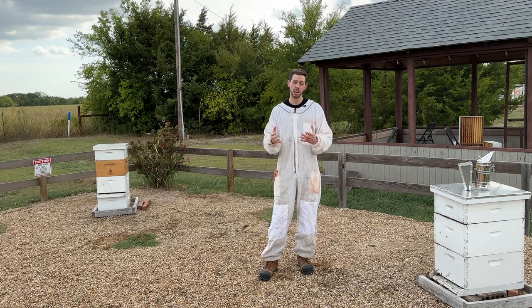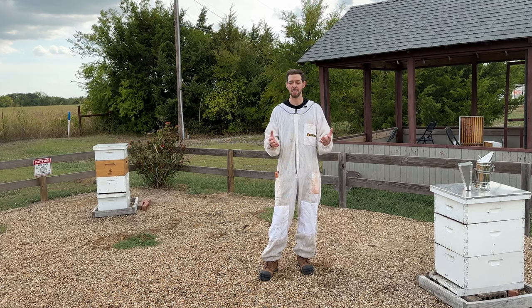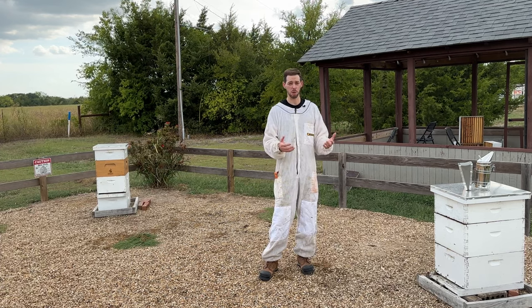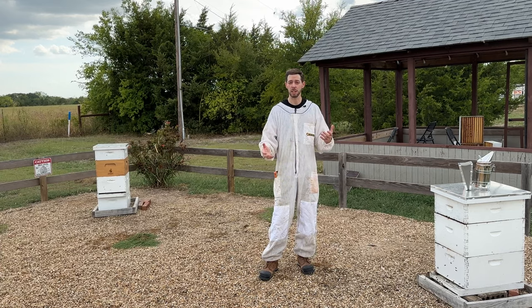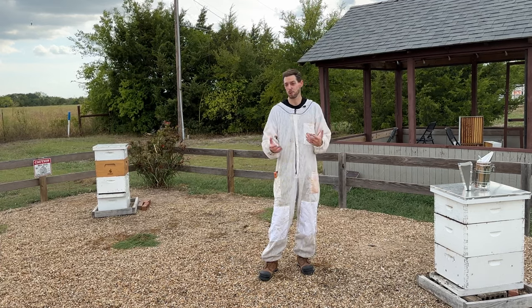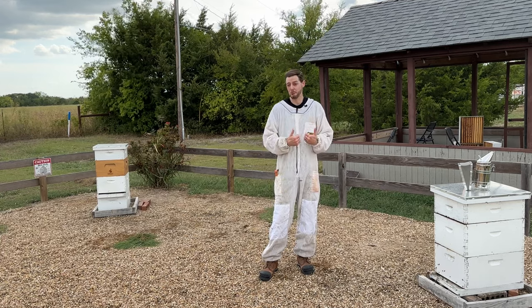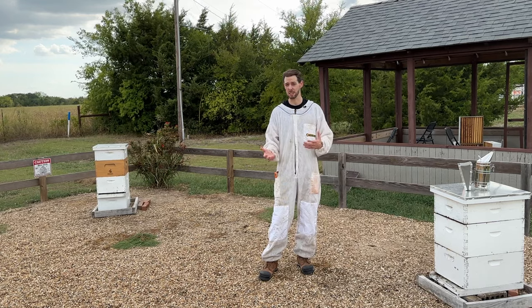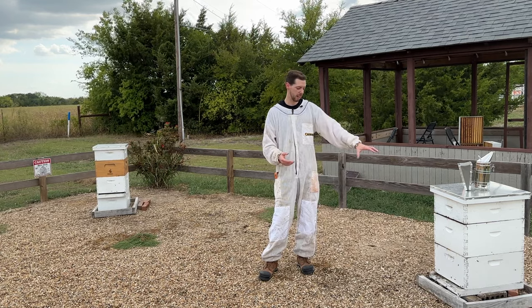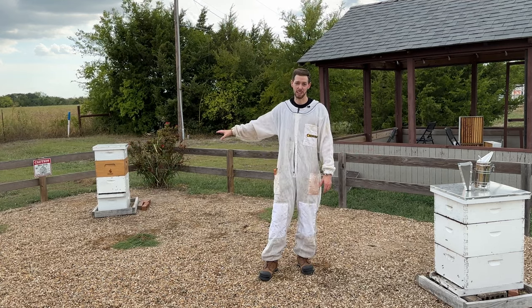A really common question that we get is: what's the difference between a Texas 5,000 and a Golden Cordovan? If you're new to beekeeping or not, it can be a little challenging to decide which is right for you. So with this video I want to give you some of my personal opinions on the pros and cons of both. This hive right here is a Golden Cordovan and this one over here is a Texas 5,000.